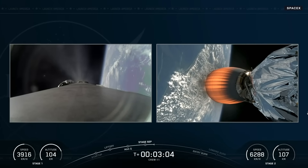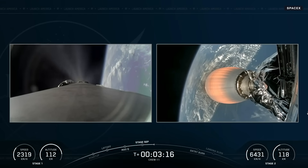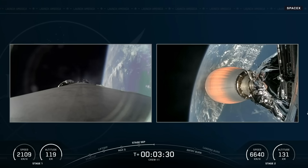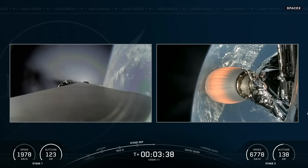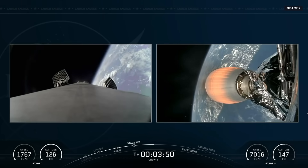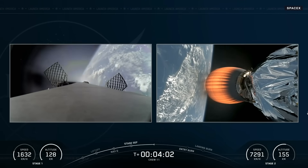Still about six minutes left as they continue to climb and eventually track down the International Space Station. You can see the Merlin vacuum engine on the second stage on the right-hand side, and great views of the first stage making its return to Earth on the left. About five and a half minutes of powered flight remaining. Dragon and Falcon are right on track to orbit — nominal trajectory confirmed.